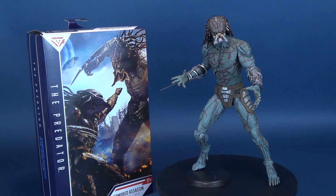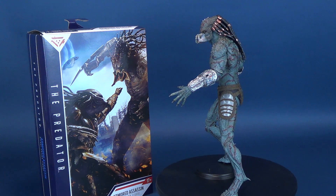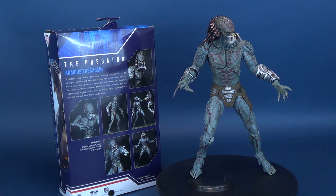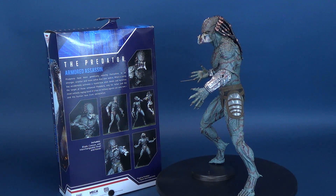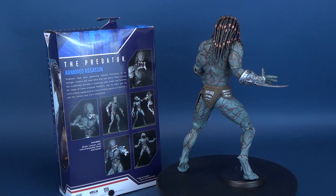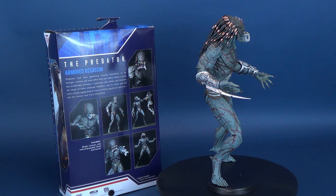It's the Chinese menu of DNA comprised of the deadliest species in the entire galaxy. Here's your look at the NECA Toys The Predator. This is the Armored Assassin Deluxe action figure. Predators have been genetically evolving themselves to be stronger, smarter, and more lethal than ever before. When a young boy accidentally activates a mysterious alien device and becomes the target of these enhanced predators, only his father and the most unlikely ragtag band of crazy ex-military agents can save him and the human race from obliteration.